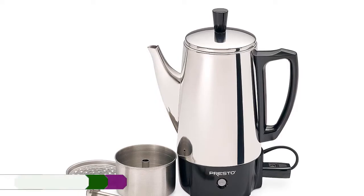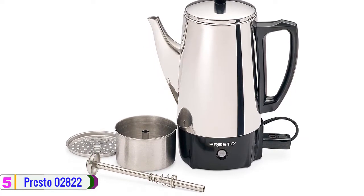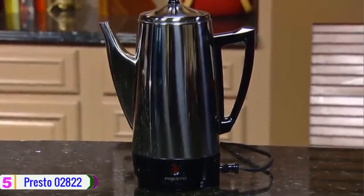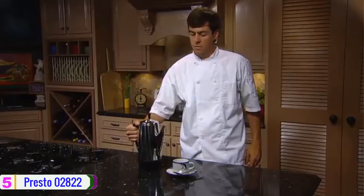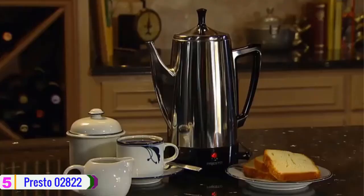At number 5, we have the Presto 02822 Stainless Steel Coffee Percolator. The Presto 2822 Coffee Percolator comes in style with the best design. The percolator is made of stainless steel material, and that would be an added advantage when it comes to its lifespan. The other feature is the ability to brew up to 6 cups of coffee, and that would be enough for a small family.